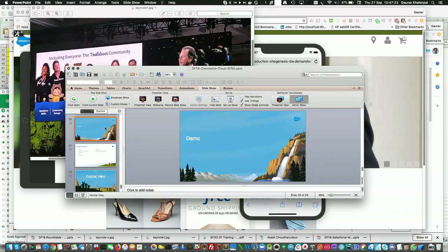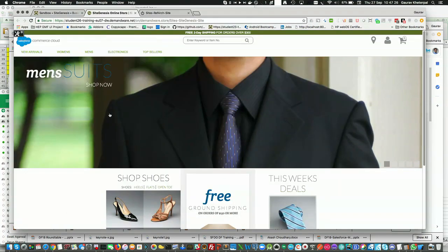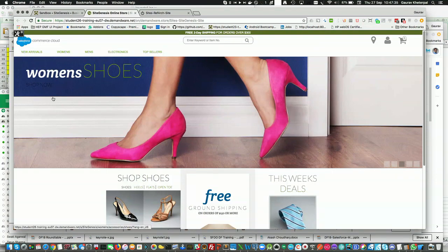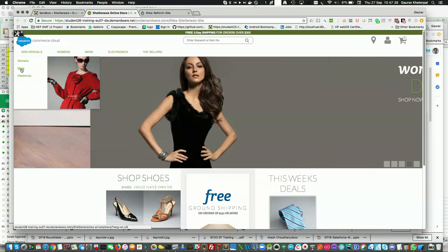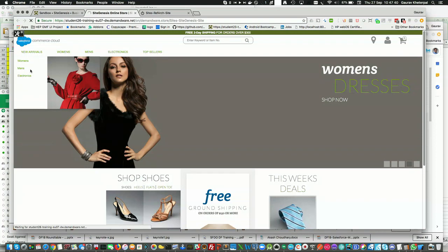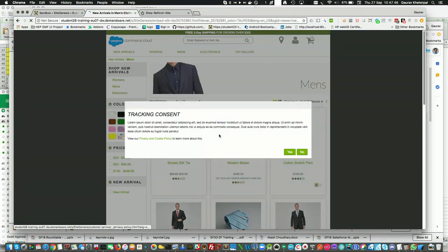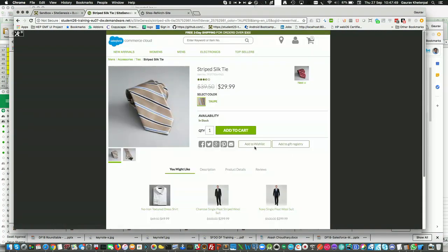Let's look at a small demo. This is what SiteGenesis — the earlier site — would look like. If you navigate to a particular product, you'd typically go through categories on the top, navigate to a subcategory, then to a product, select the appropriate size, and add it to the cart. While this is great on desktop, it's actually not an optimal mobile experience — we'll see how it works on a mobile device.